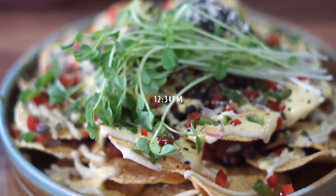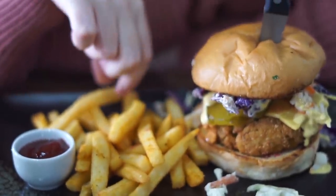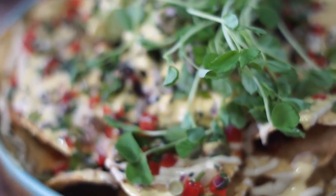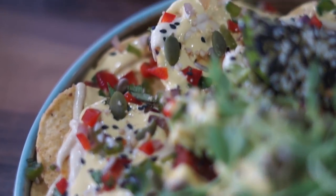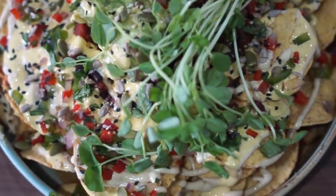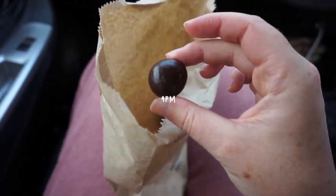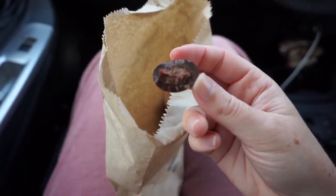After that, my housemate Cara and I went to try a vegan cafe on the Gold Coast. She got a vegan chicken burger with fries, and I got nachos with a black bean tomato filling, cashew cheese sauce, guacamole, and snow pea sprouts. A really nice way to spend Sunday — and that kept me full for quite a while.